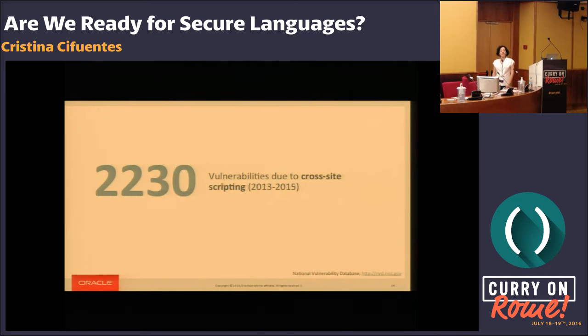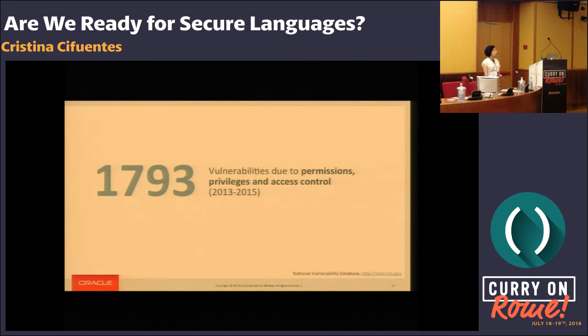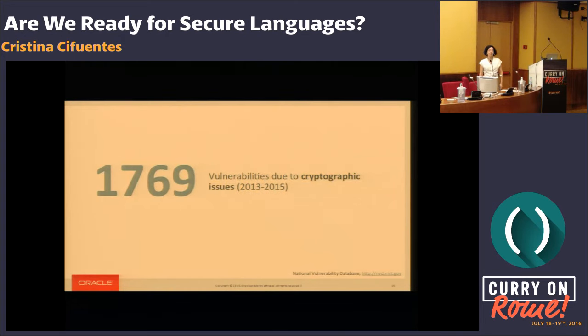Looking at cross-site scripting attacks, there have been 2,230 in the past three years — again, in the order of two per day. There have been 1,793 access control type of issues, so we're in the order of 1.6 per day. And cryptography, because this one is new — it didn't happen 10 or 5 years ago — has grown quite a bit in the past three years, with 1,769 vulnerabilities in the cryptographic area.